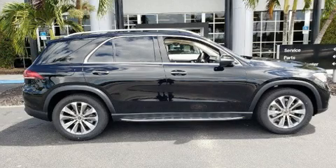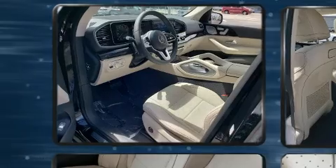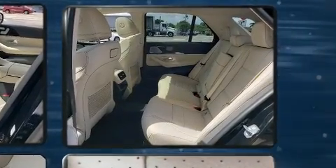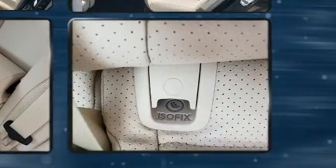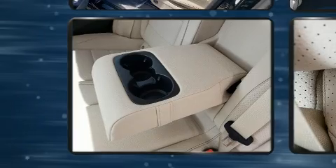Get excited about the 2020 Mercedes-Benz GLE class. Under the hood you'll find a four-cylinder engine with more than 200 horsepower, providing a smooth and predictable driving experience. A turbocharger further enhances performance while also preserving fuel economy.